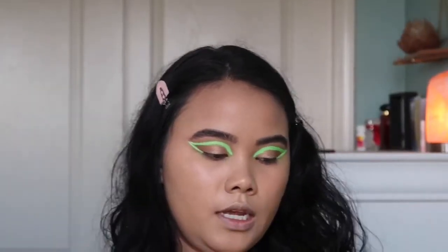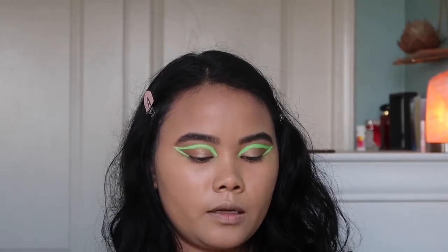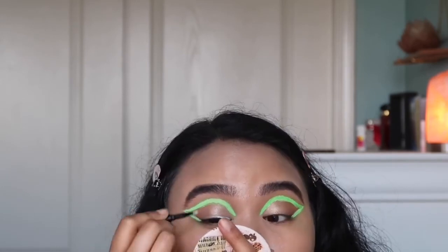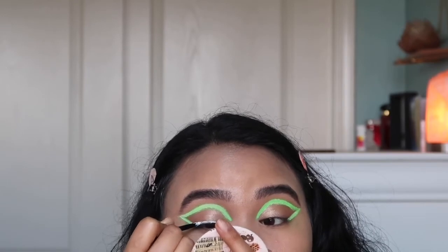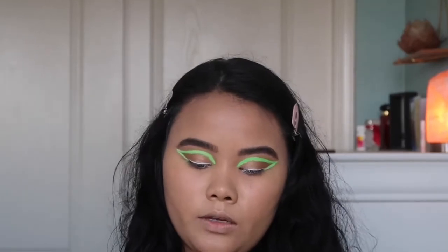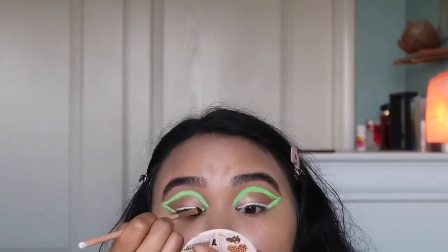I'm going to apply it on my lid like I apply my eyeliner, but I want to keep it very subtle. I'm just going to drag it — I'm not going to over apply. Then go in again with that shade and just pack.